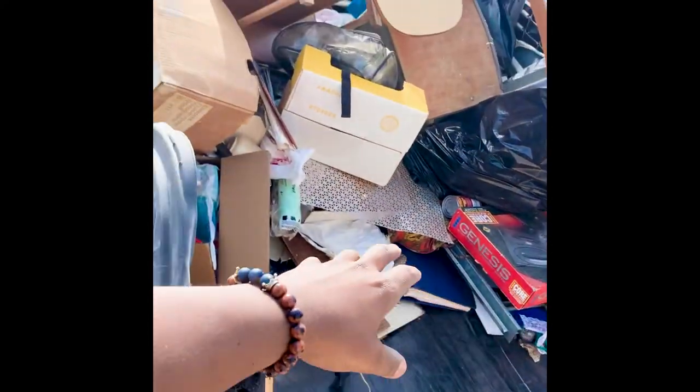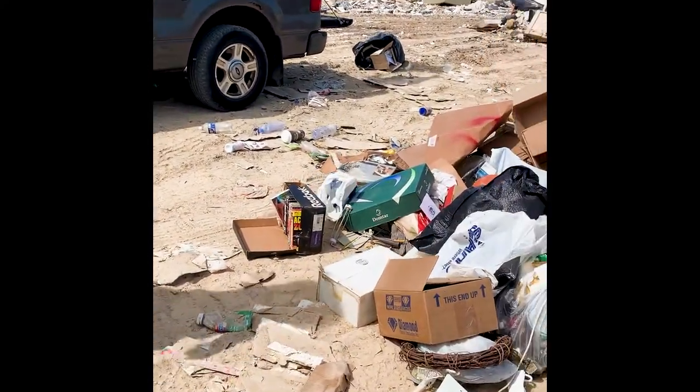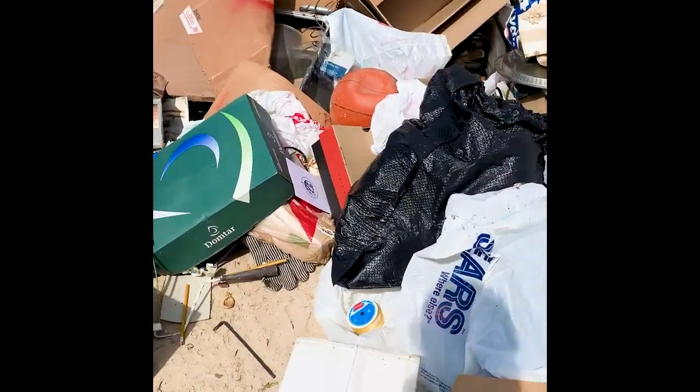I'm going to back up so I can get this stuff out. Just let me know when it comes out — stand right here so you're out of the way of the trucks and stuff.